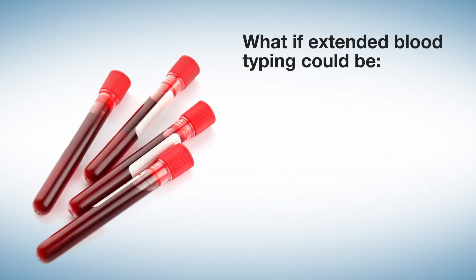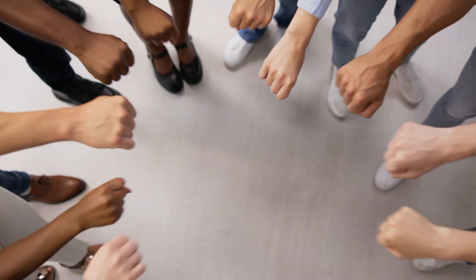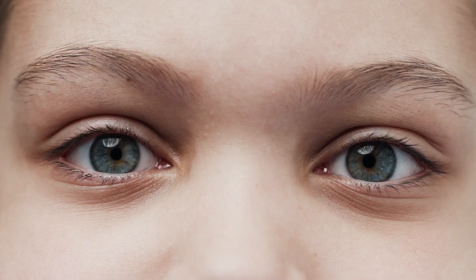What if there was a way to easily and cost-effectively determine donor blood for extended blood types and antigens? Coming soon: a comprehensive high-throughput DNA-based solution for extended and rare blood types, which could help improve blood matching, make transfusions safer, and help increase rare blood donation.